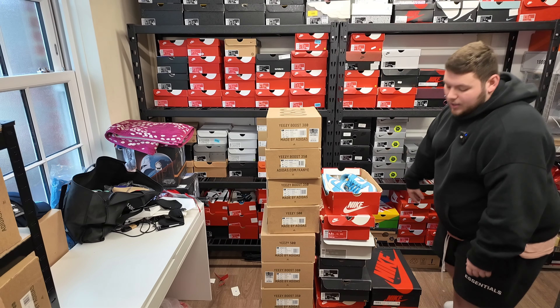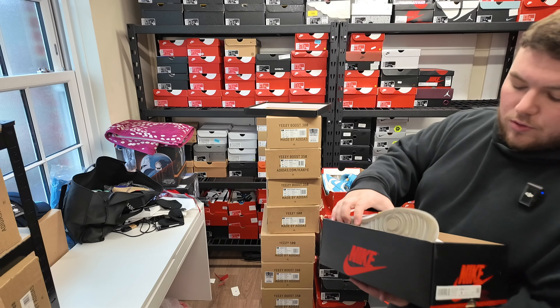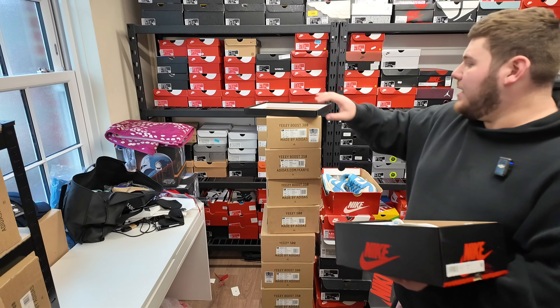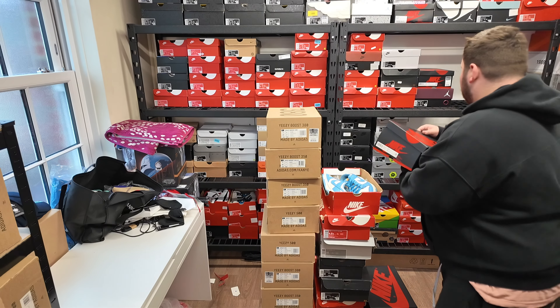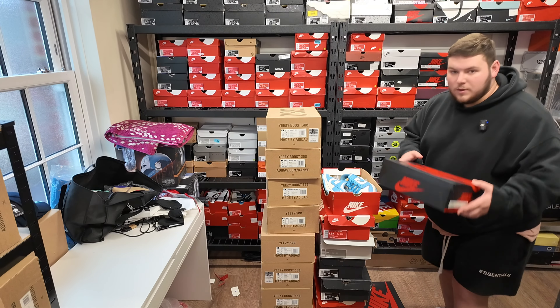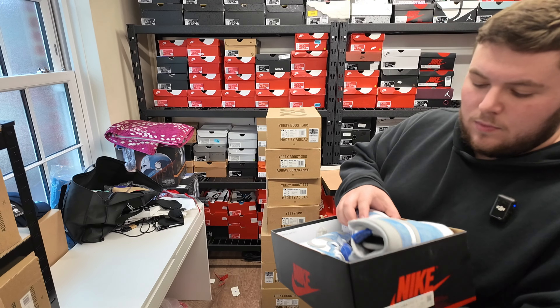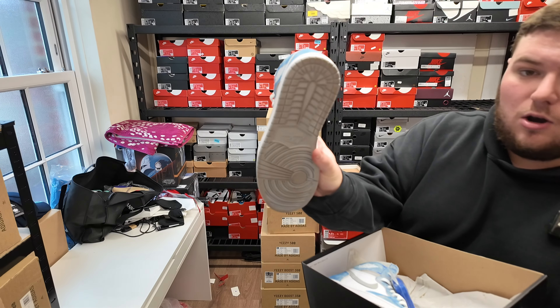We've got Hyper Royals, size seven. A lot of these pairs are actually in really good condition and all of them will go up soon enough for steal prices. We've actually got another Hyper Royal, size seven again — these ones are in even better condition.